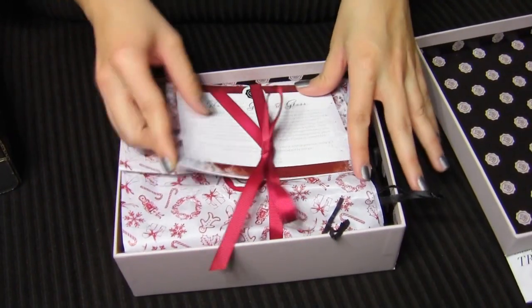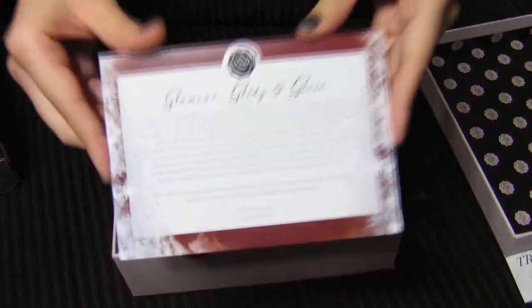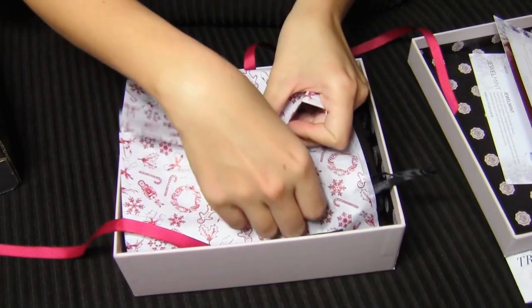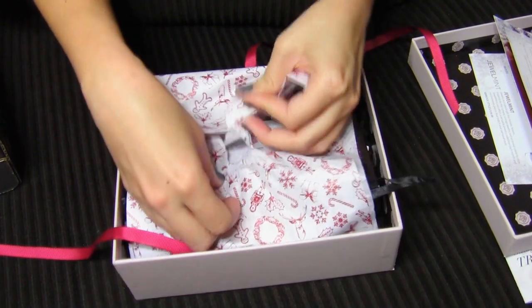It's packaged so cute. This says Glamour, Glitz, and Gloss. It's like I don't want to mess it up because it's so pretty.